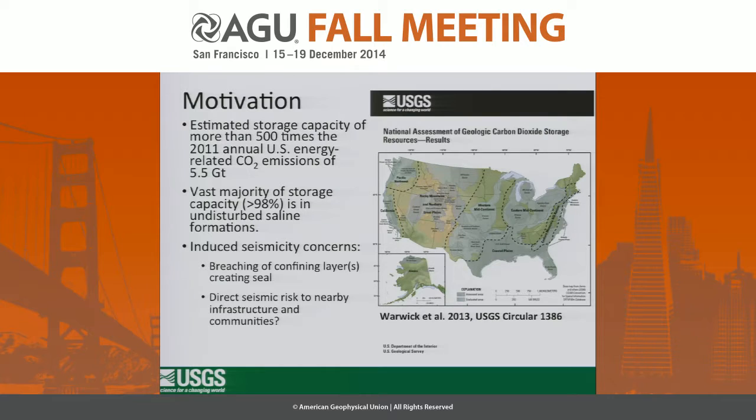I want to start out with the motivation of why we study induced seismicity at CO2 sequestration sites. The USGS effort of assessing the potential for CO2 sequestration, done last year by Warwick, identified the major regions of resource potential and found that the storage capacity is quite large — 500 times the 2011 output of CO2. A vast majority of those resources are in undisturbed saline formations that haven't seen a lot of injection or production.